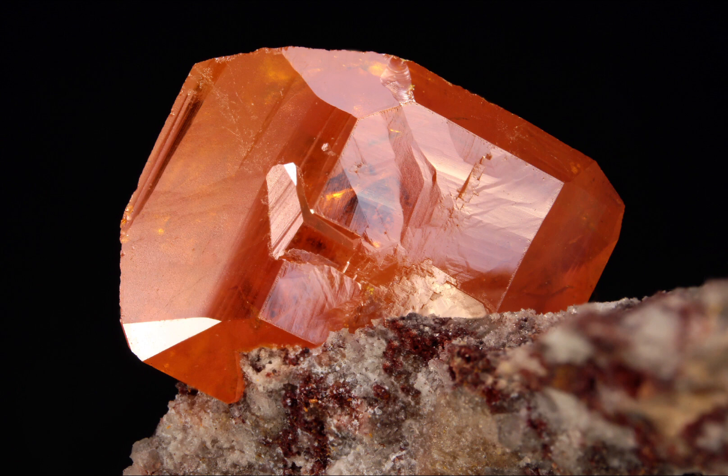To summarise, Wulfenite is a fascinating mineral that's prized around the world for its unique appearance and rarity. Whether you're a mineral collector, enthusiast, or simply interested in the natural sciences, Wulfenite is a mineral worth learning about and appreciating. Just be sure to do your research and buy from a reputable source to ensure you are getting the genuine article.